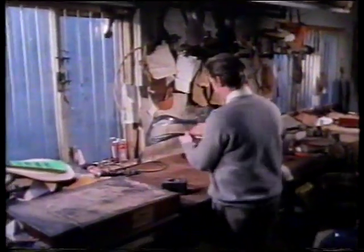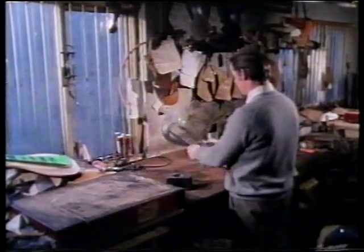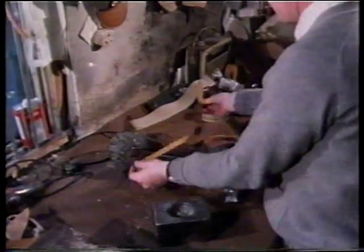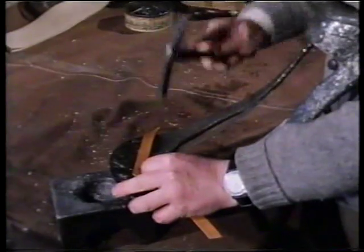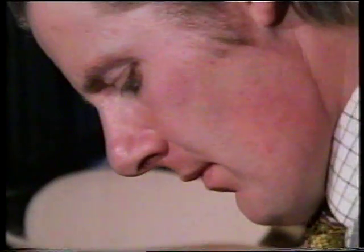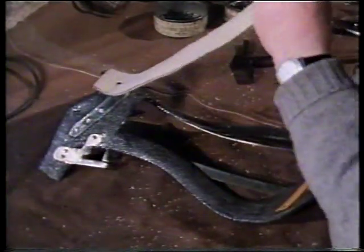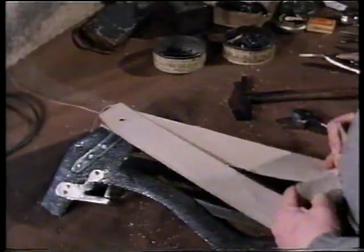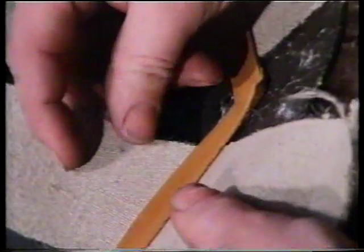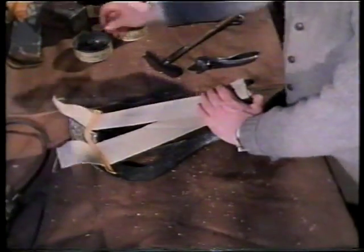So to the saddle. The foundation of a saddle is the tree. This is made from steel and beechwood, and Tom Burney first checks that it's true and straight. He then starts into the first process, which is called webbing up. Flax linen is used and this is fixed first with a tack to the high pommel point at the front of the saddle, and then fastened at the cantle, which is the back. This will form the basis of the seat of the saddle.